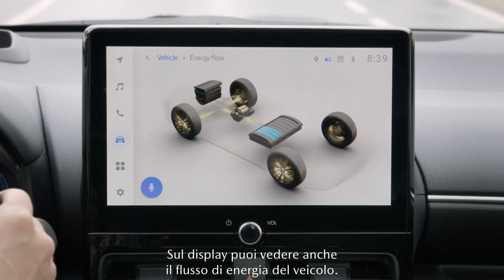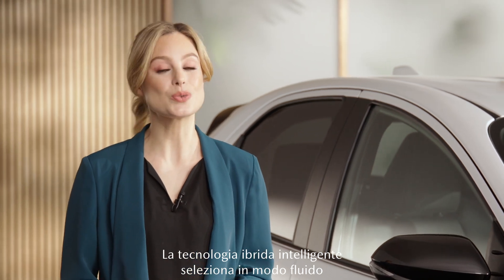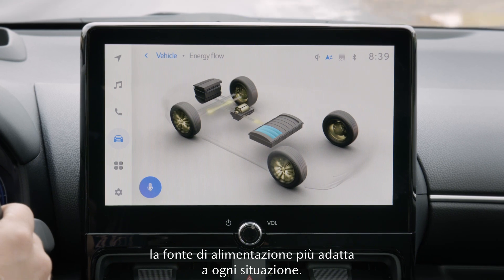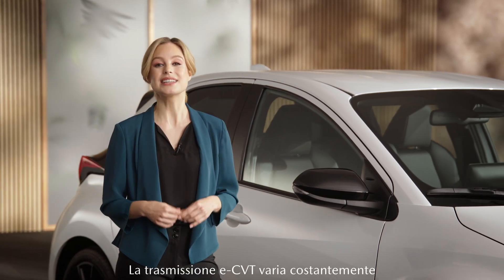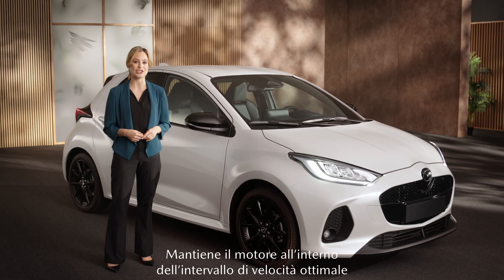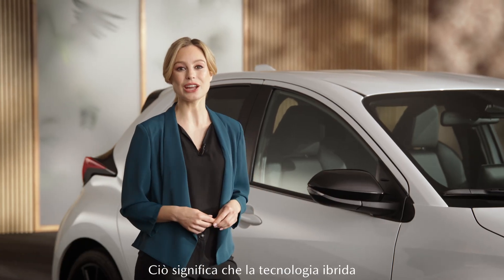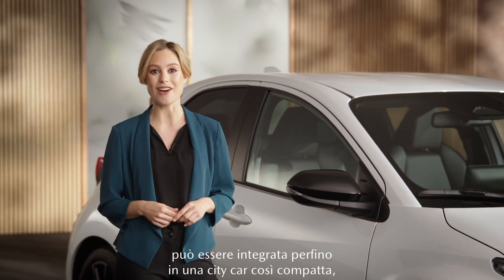On the display, you can even see your car's energy flow. The smart hybrid technology switches seamlessly to the most efficient power source for each driving situation. The eCVT transmission is continuously variable and designed for efficiency — it keeps the motor in ideal speed ranges and has a very compact design. This means that the hybrid technology can also be accommodated in such a compact city car.